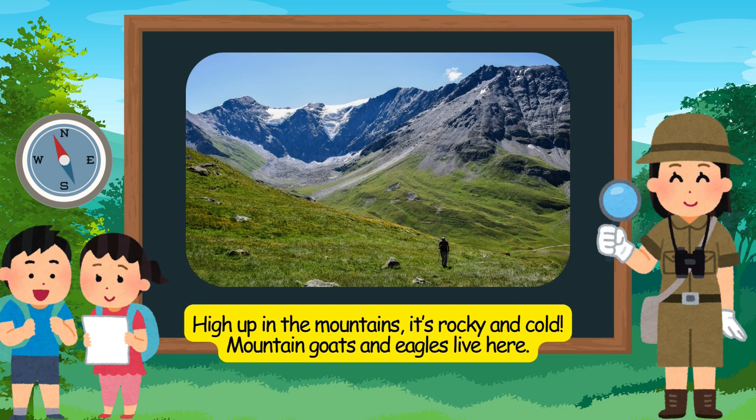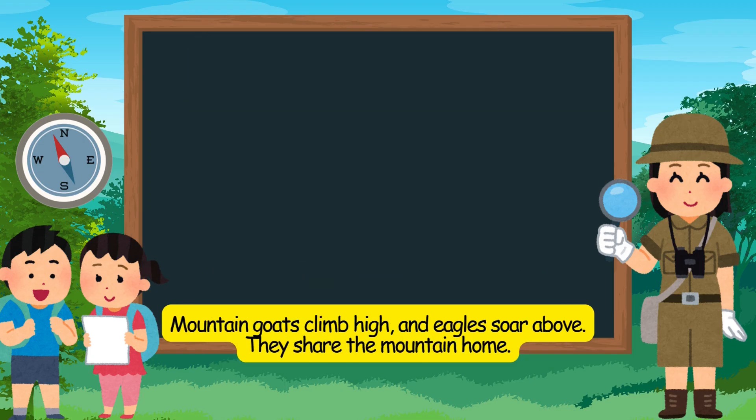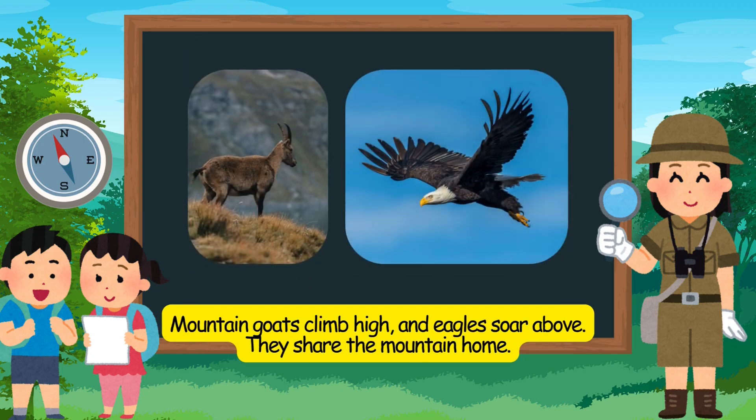High up in the mountains, it's rocky and cold. Mountain goats and eagles live here. Mountain goats climb high, and eagles soar above. They share the mountain home.